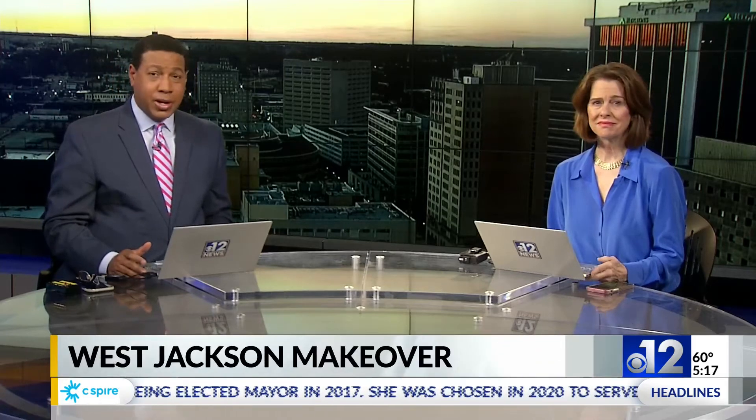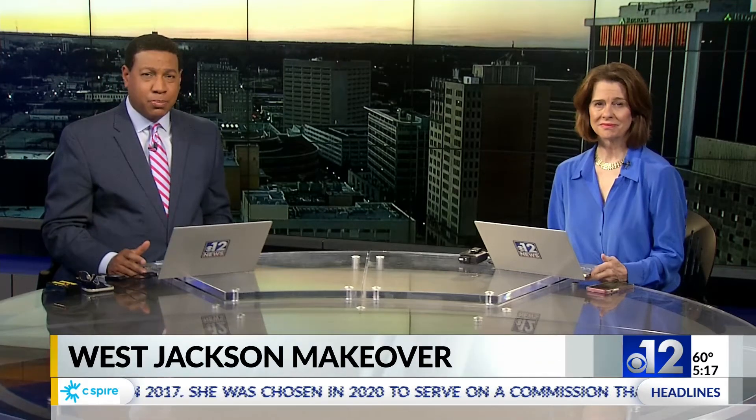A busy stretch of West Jackson Street will be getting a much-needed spruce up very soon. 12 News' Kayla Thompson shows us where it's going to look a lot different.